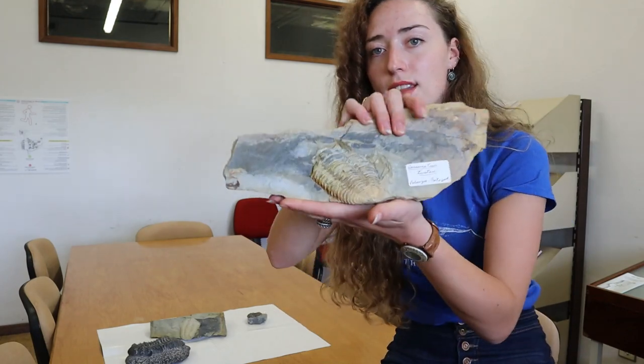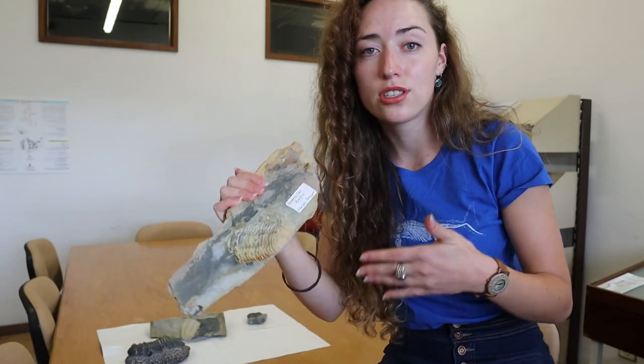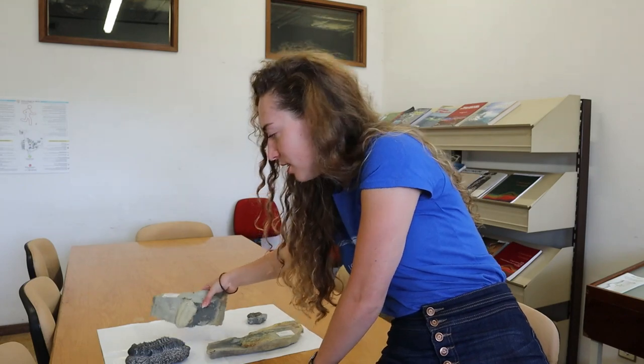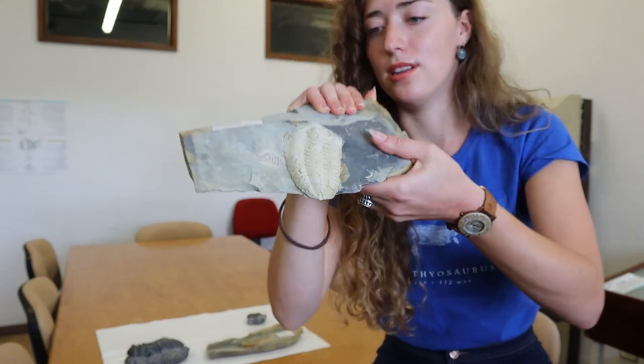Here is another trilobite specimen — you can see how different they can look in terms of preservation. Some are crushed, some are 3D; it just depends on the preservation potential at that site. I've got one last specimen to show you. It's the same type as the one you just saw, just a different one. They're really amazing quality and when I saw them I just thought I had to include them in this video.